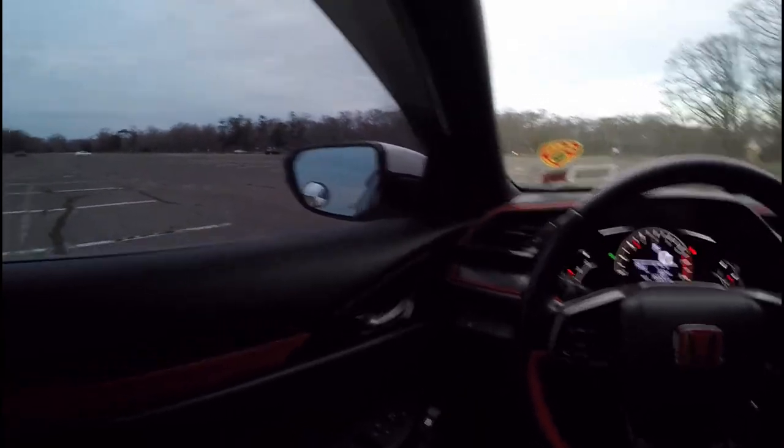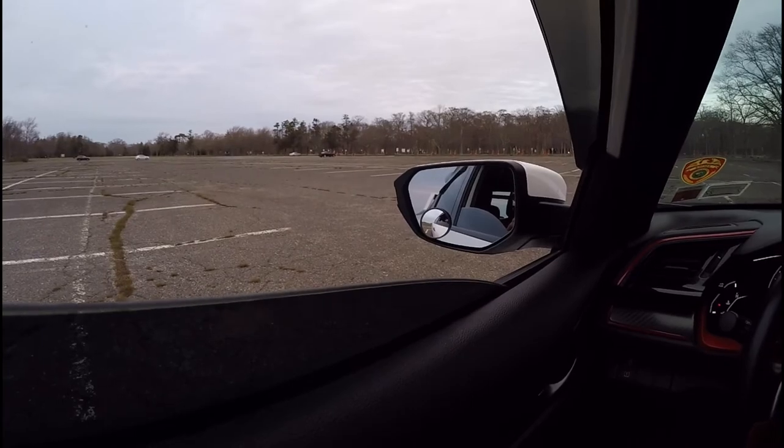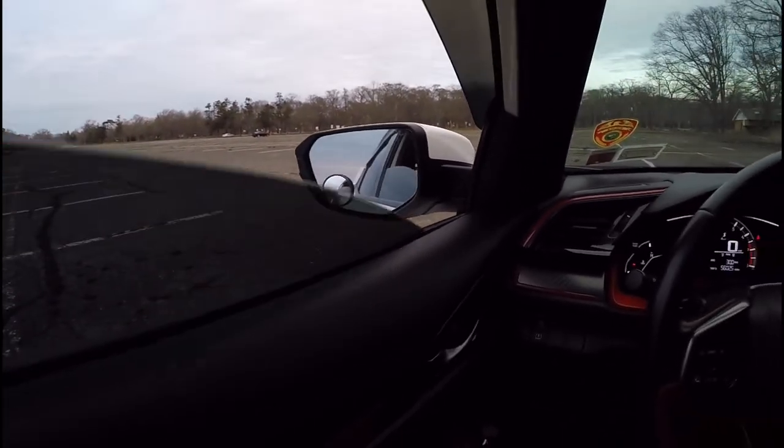Let me roll down the window — I don't know if you guys can hear that, but this car still sounds the same.